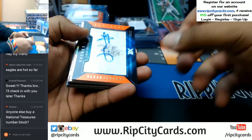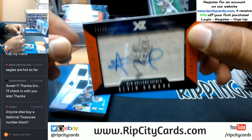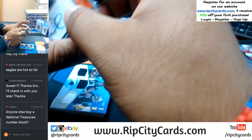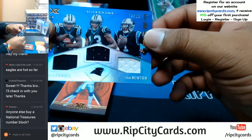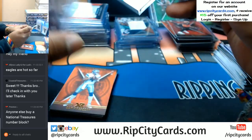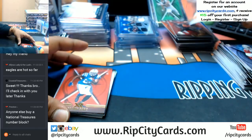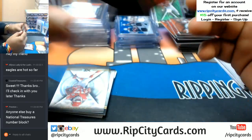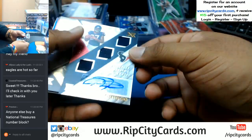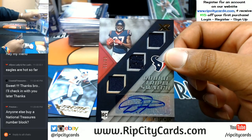The auto is 13 out of 25 for the Saints — Alvin Kamara on-card auto. Top load this thing. Saints with the hit. Triple relic to 99 — Curtis Samuel, Kelvin Benjamin, Cam Newton for the Panthers. Dak Prescott to 75 Cowboys, to 299 Frank Gore Colts. The auto triple relic with the auto — D'Onta Foreman of the Texans, numbered to 99.